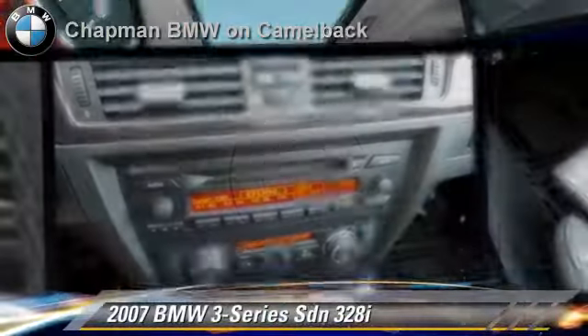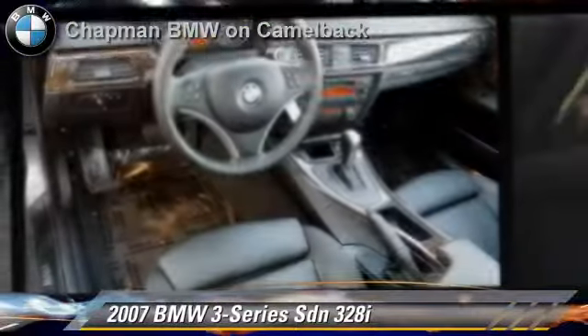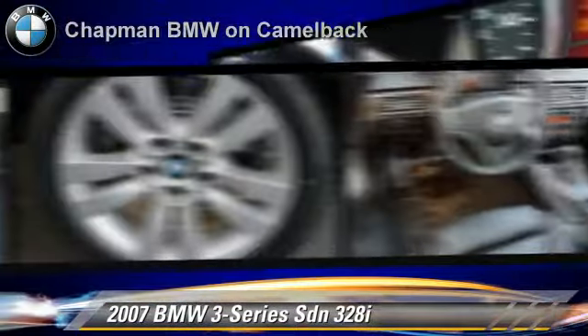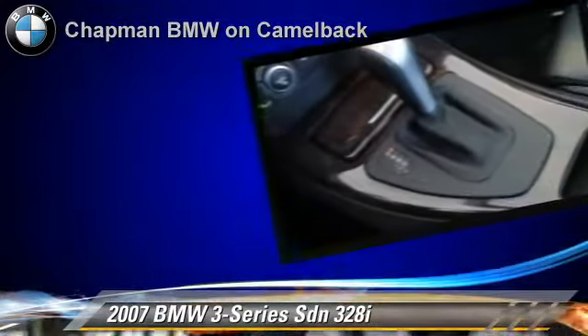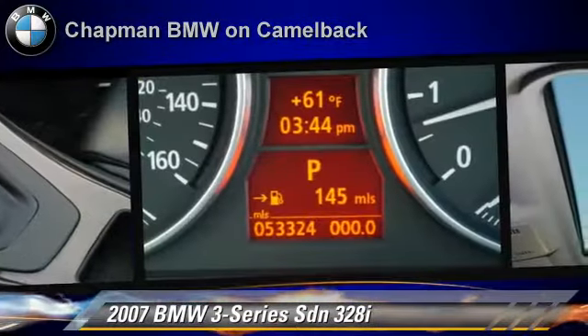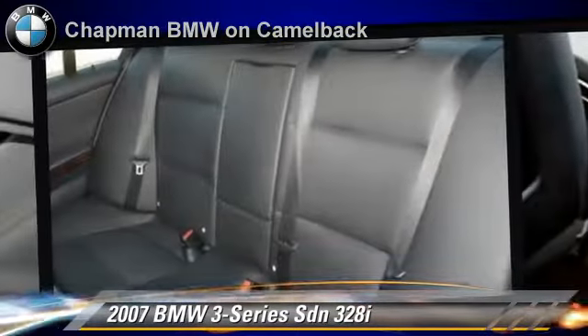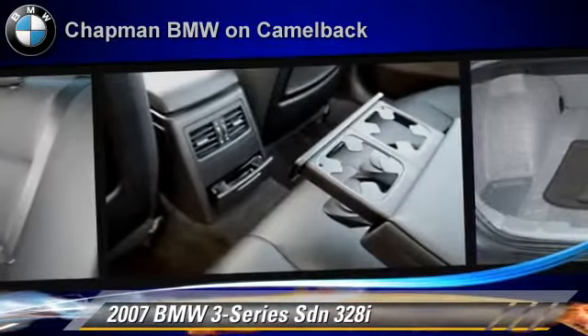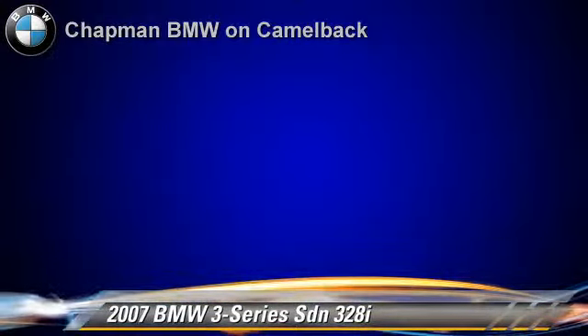The 2007 BMW 328i, powered by a 3-liter 6-cylinder engine with a 6-speed automatic transmission. This sedan, with fewer than 60,000 miles on the odometer, gets up to 30 miles per gallon. This BMW features power windows, a CD player, and cruise control.